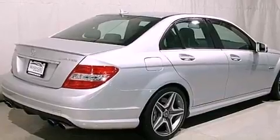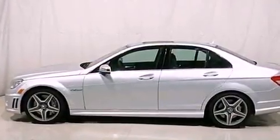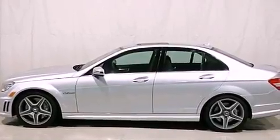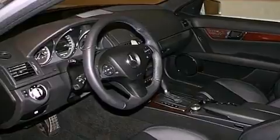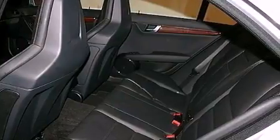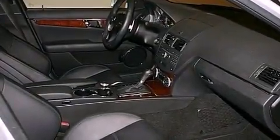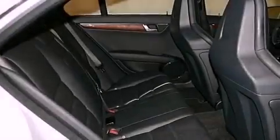Its top features include memory settings for the seat's positions so you can recall your favorite alignments with the push of one button, a split folding rear seat, a navigation system, MP3 compatibility, a leather-wrapped steering wheel, performance tires, an engine immobilizer theft deterrent system, a low tire pressure indicator, cruise control, and a sunroof that enables you to fill the cabin with fresh air at the push of a button.